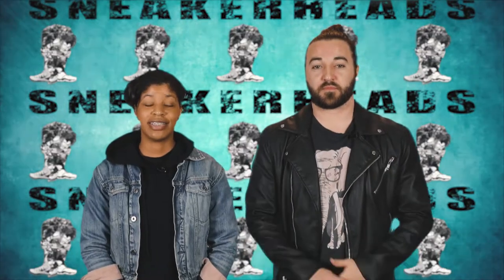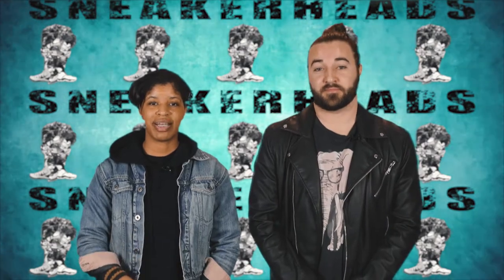Hey everyone, welcome to Sneakerheads. I'm Ashley Williams and I'm Chris Blair. Today we're going to talk about Air Max Day.